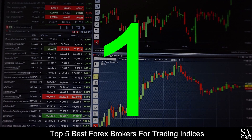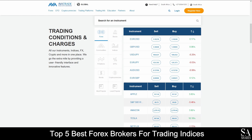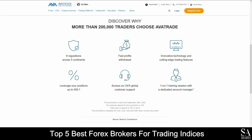Coming in at number 1 on our list of the best Forex brokers for trading indices, we have AvaTrade. AvaTrade is an online, globally recognized, fully regulated financial broker that specializes in trading through more than 250 instruments, which include over 60 currency pairs, major stock indices, cryptocurrencies, commodities, bonds, individual shares, and more. Their accounts feature retail, professional, spread betting, standard, VIP, and crypto accounts, which include lower leverage, negative balance protection, risk warnings, and access to a variety of educational tools and services.